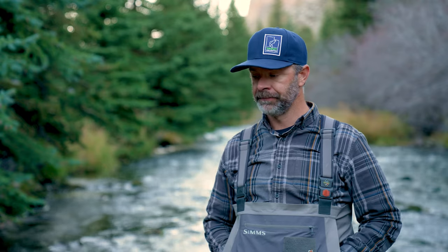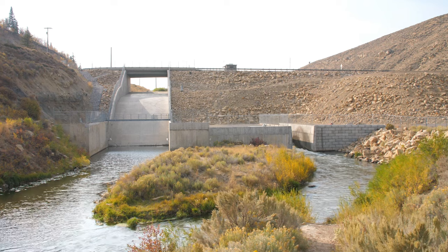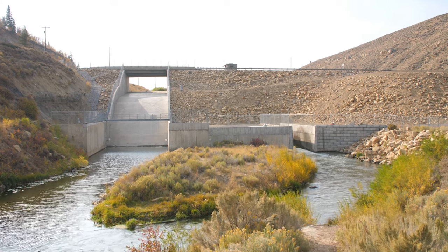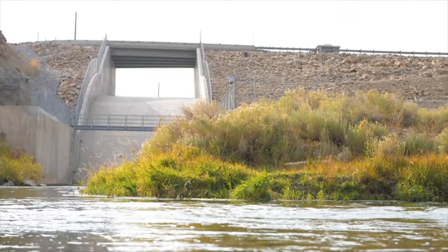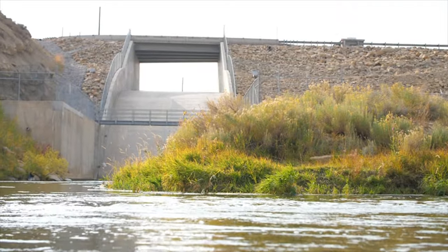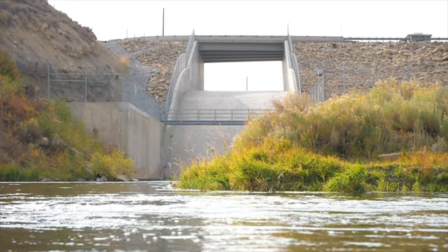Landing that in-stream flow lease didn't solve the problem because we still have to be able to get the water into the stream. The gates on the dam at Schofield Reservoir have minimum openings that are too big to let out our in-stream flow lease amount. If we let out that small amount of water it cavitates the concrete on the dam, and that's a big problem.